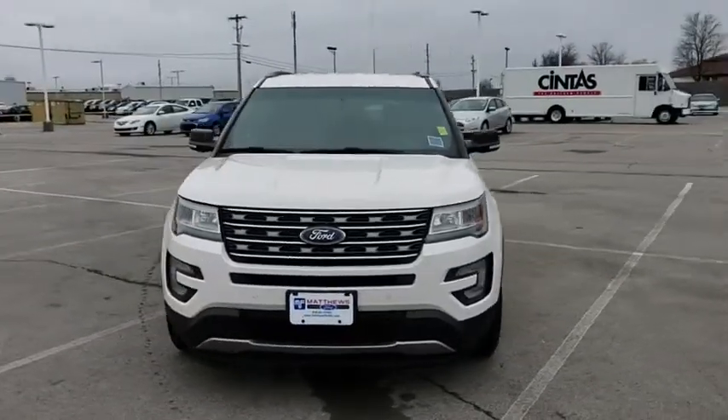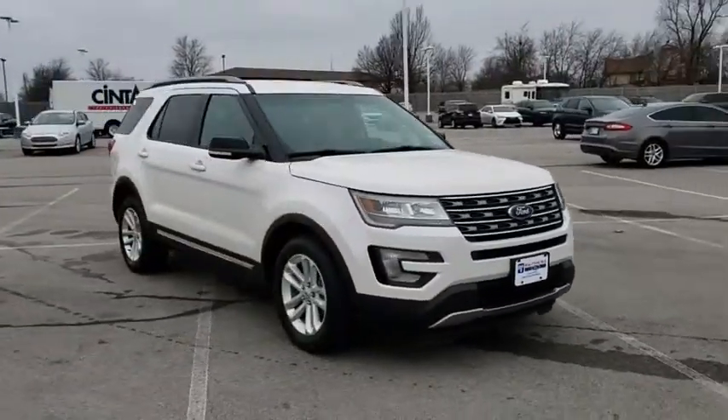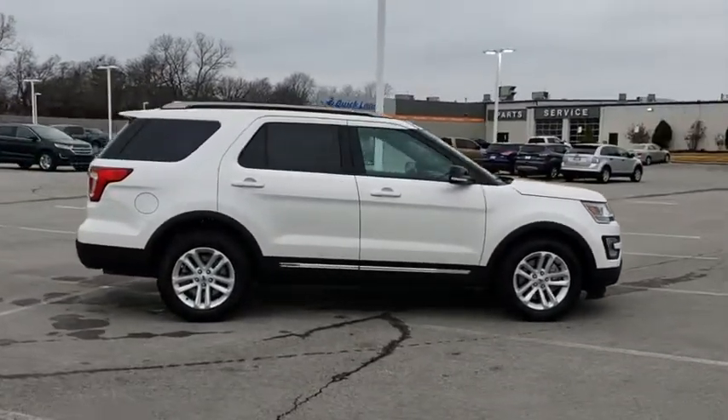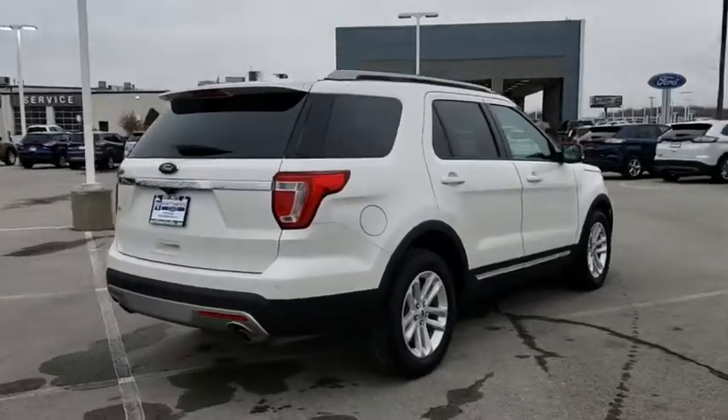A 2016 Ford Explorer. You've got a lot of capabilities to call on in a Ford Explorer. Don't underestimate your choices. This vehicle has less than 30,000 miles.